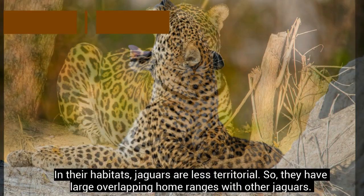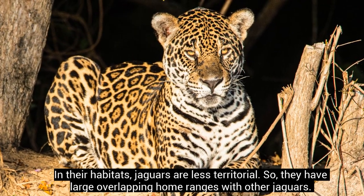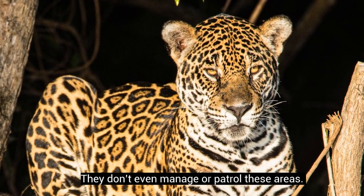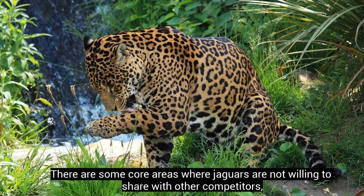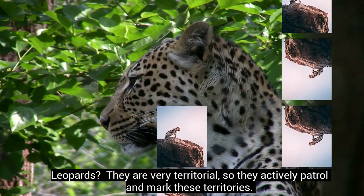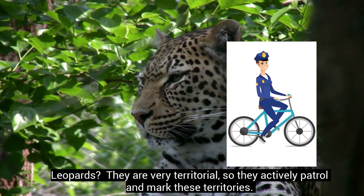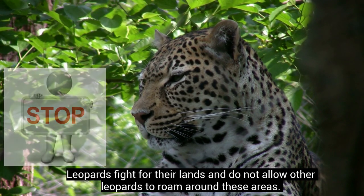In their habitats, jaguars are less territorial, so they have large overlapping home ranges with other jaguars. They don't even manage or patrol these areas. There are some core areas where jaguars are not willing to share with other competitors, but these areas are comparatively small. Leopards, on the other hand, are very territorial, so they actively patrol and mark these territories. Leopards fight for their lands and do not allow other leopards to roam around these areas.